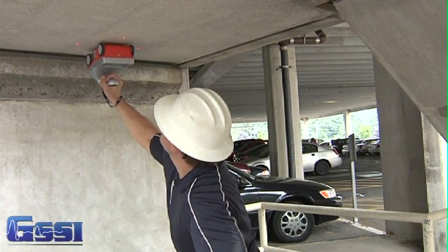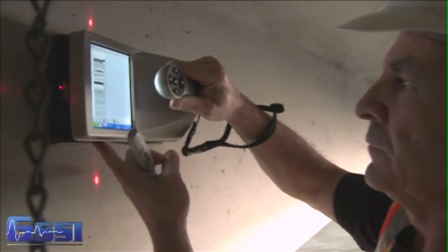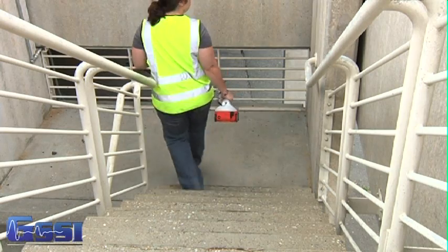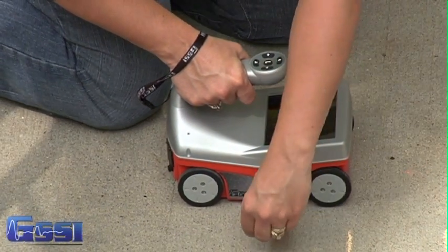Best of all, the StructureScan Mini and Mini HR operate with no cables, no boxes, and no heavy equipment to lug around. You can seamlessly go from job site to job site with this portable compact GPR system, saving you time and money.